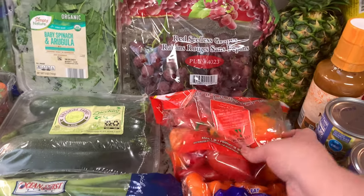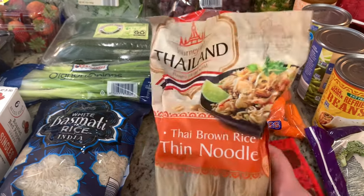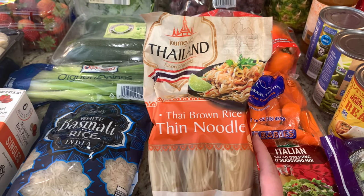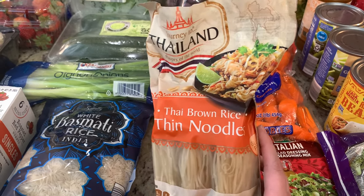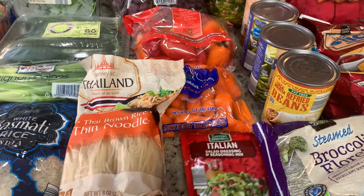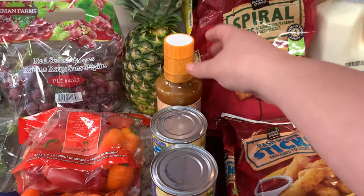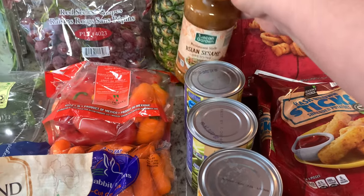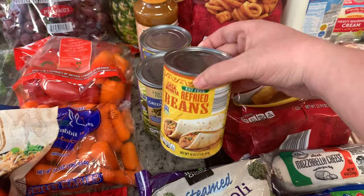I got some grapes, some little mini peppers, and some baby carrots. I also grabbed rice noodles — I'm going to be making a steak pad thai, a Home Chef recipe we had a long time ago, so I grabbed those since they were at Aldi this week. I got a package of Italian dressing mix just to keep in the pantry, a fresh pineapple, and an Asian sesame salad dressing I hadn't seen before so I grabbed it. Then two cans of green beans and a can of refried beans.